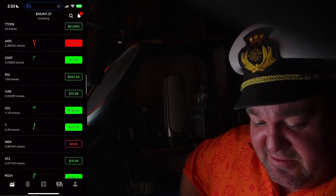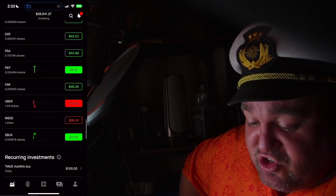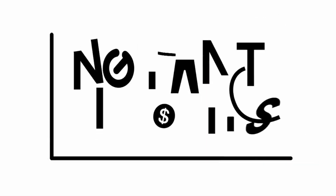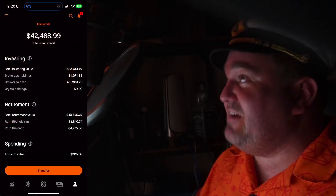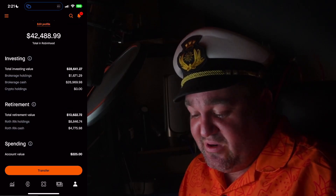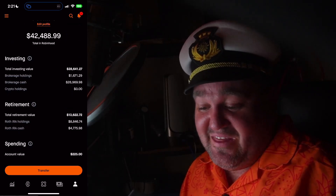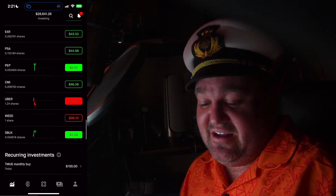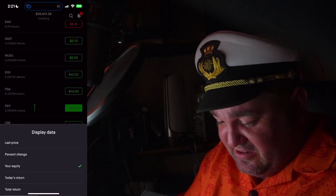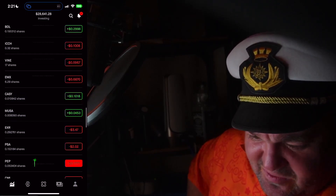Looking at equity, I've got pretty considerable stakes in some of these companies — Carnival, Norwegian, C3 AI — we're just getting started. Let me show you what's actually invested. We've got $1,671 actually invested and brokerage cash of $26,969. Looking at total return, our major winners so far — I think it's Uber and Caesar's Entertainment dollar-wise.